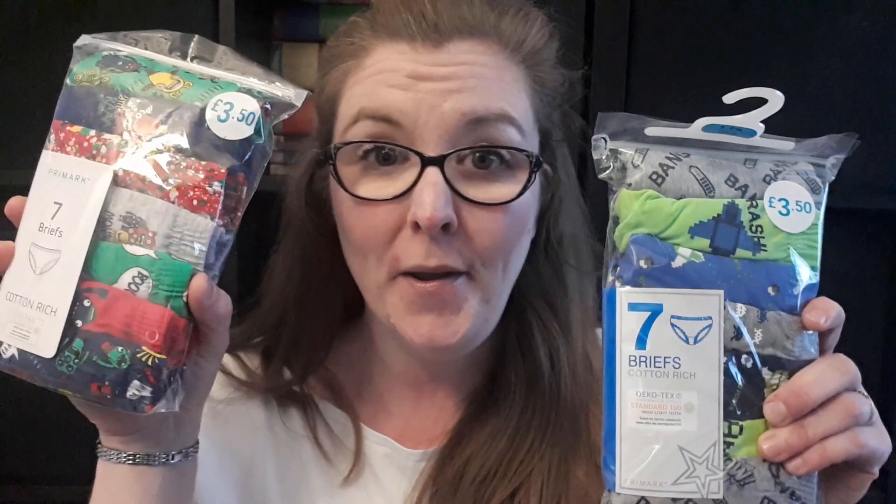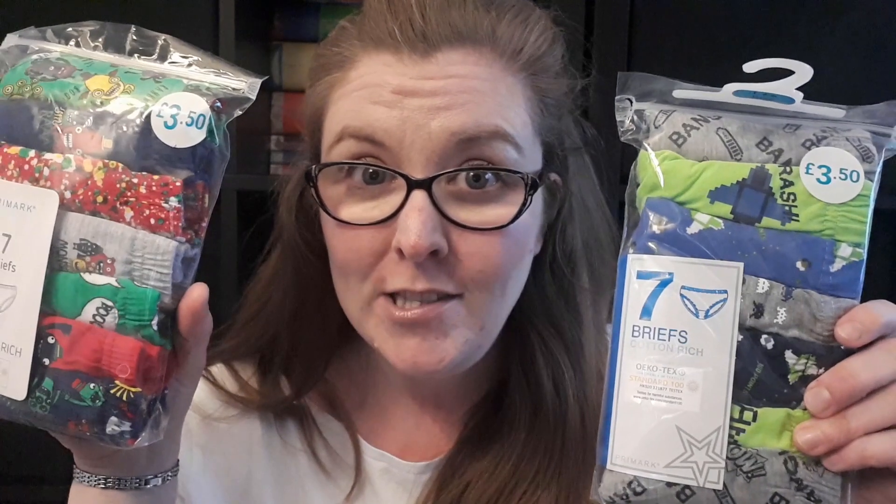I did pick up Elliot a couple of bits. We are doing potty training right now so he's getting through underwear like nobody's business — I just bought him a couple of packs of briefs, trying hard not to buy any stripy ones because for some reason he doesn't like stripy pants. Because of the potty training, we're also going through lots of clothes, so another pair of jogging bottoms to add to his massive collection. These were £3, just basic cheap jogging bottoms, but they wash really well — and he doesn't have any in this light grey colour.